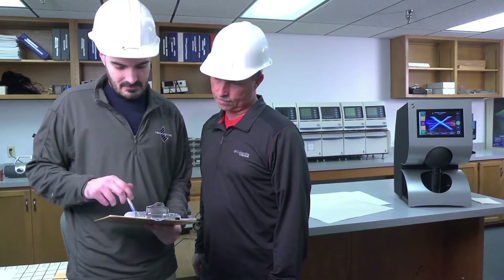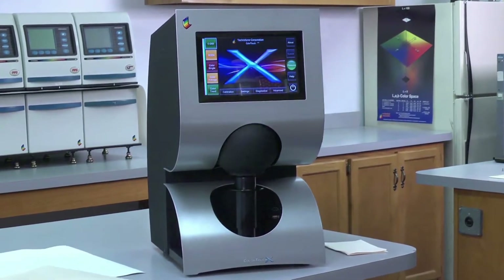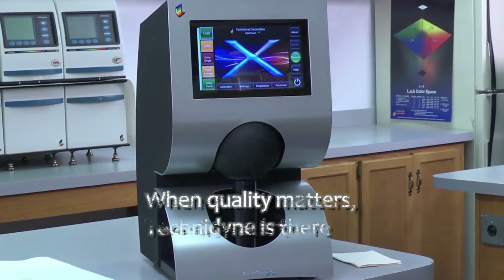No other instrument in the market today can match the Color Touch X for capabilities, functionality, and quality. Some customers have been able to pay for their Color Touch within two months of purchase, and you should find out how.